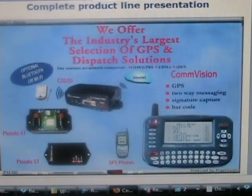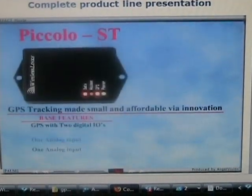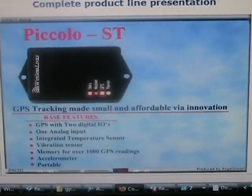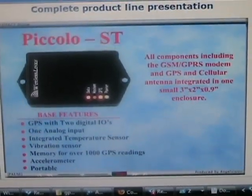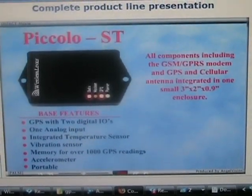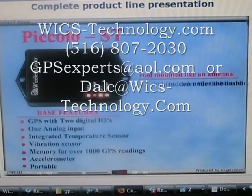All our products can be configured and programmed via the air. Piccolo ST for vehicle tracking is the smallest, most innovative, and most affordable GPS unit in its class. All components, including the GSM, GPRS cellular modem, and GPS antenna, are integrated in a smaller-than-a-cigarette-box, waterproof enclosure. Piccolo can be roof-mounted like an antenna or hidden under the dashboard.